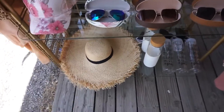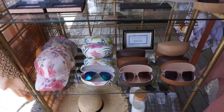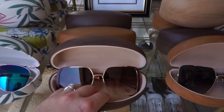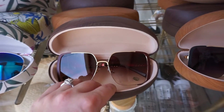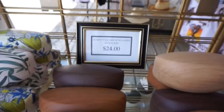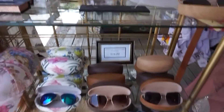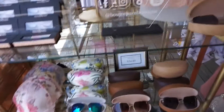Another thing I find extremely helpful is having signs up whenever the price is not showing. Like these — we don't have any price tags on them at all, so we have a little frame showing the price. It keeps it clean so they don't have to pull off a sticker.